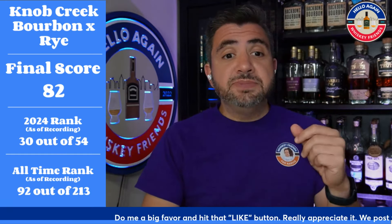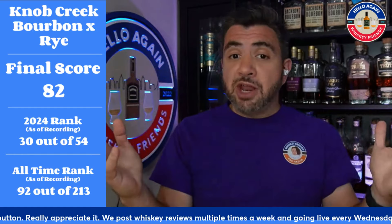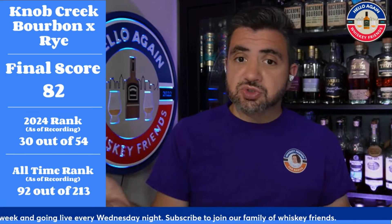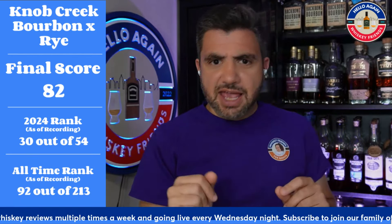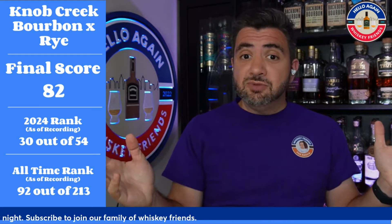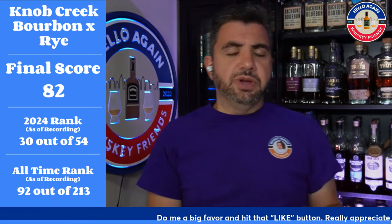That 82 puts it at 30th out of 54 reviews this year — not a top bottle I'll highlight at year's end, but it's one I gravitate toward as a daily drinker, something I'll just enjoy without feeling pressure about finishing the bottle. I've also been sharing it with people, which I love, since it's widely available unlike some obscure releases. I graded this higher than the Knob Creek 10-year rye, which I gave a 79 or 80. All time it ranks 92nd out of 213 reviews — still a solid upper-echelon pour, especially if you like Knob Creek bourbons.